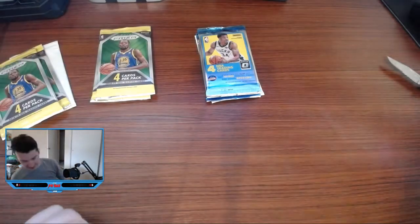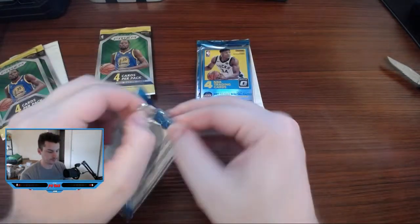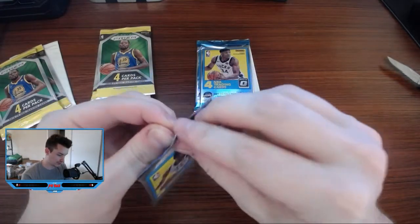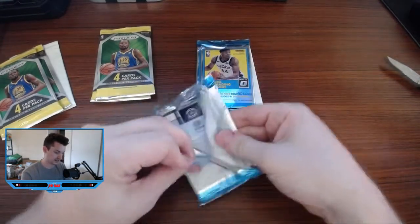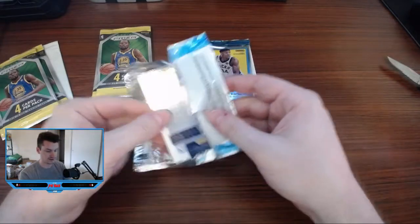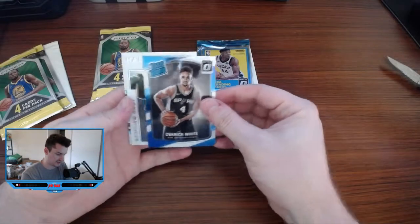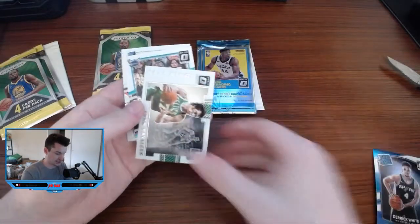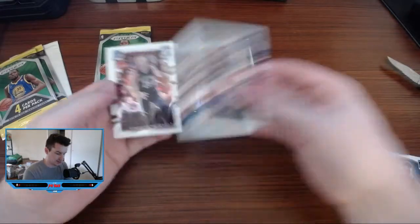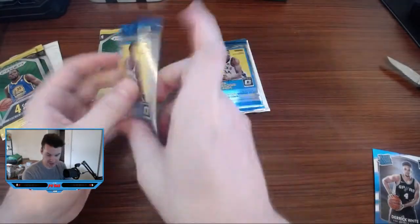All right, let's get into these packs. Let's do the Optic first. I've been wanting to open more Optic. Found literally — they're super short on basketball stuff. Yeah, this is 17-18. So Derek White, John Havlicek, and some base happening there.